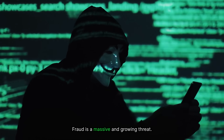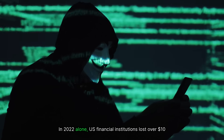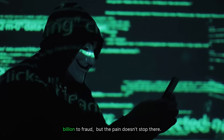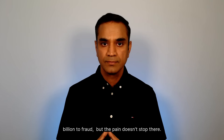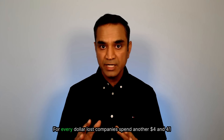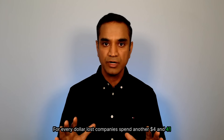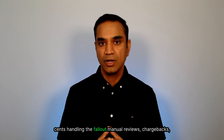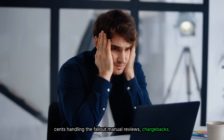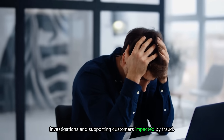Fraud is a massive and growing threat. In 2022 alone, US financial institutions lost over $10 billion to fraud. But the pain doesn't stop there. For every dollar lost, companies spend another $4.41 handling the fallout — manual reviews, chargebacks, investigations, and supporting customers impacted by fraud.